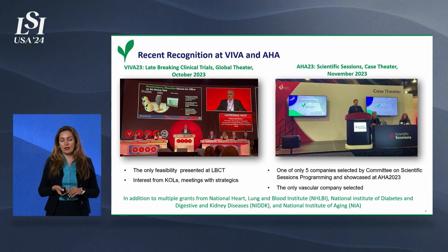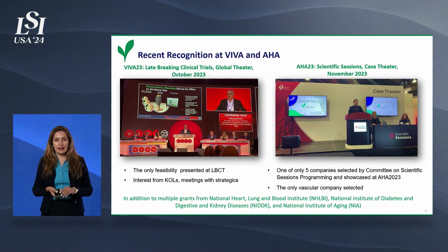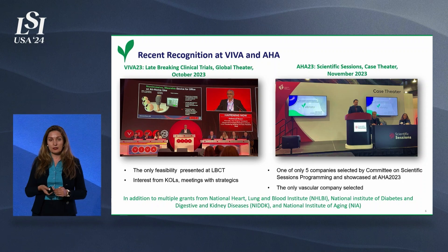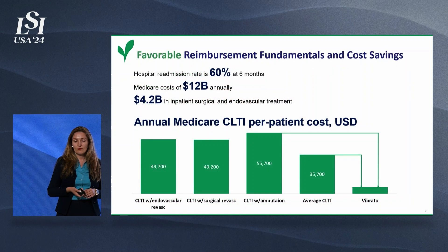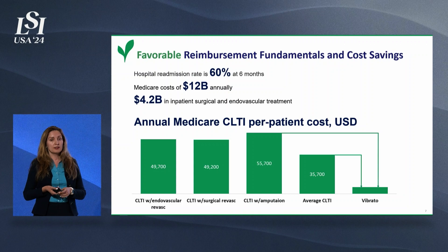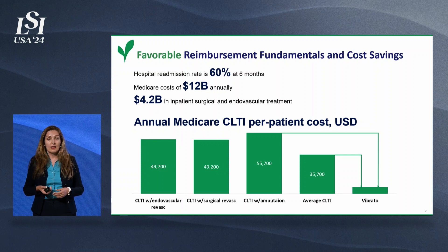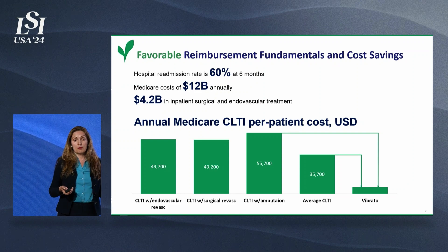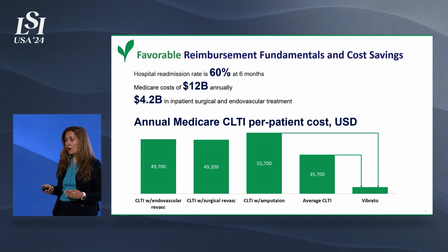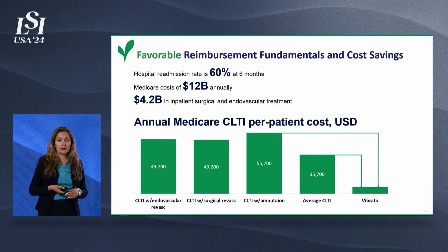We also presented at the American Heart Association conference that year. Moreover, we are very fortunate and grateful to have multiple awards from three different NIH institutes. All of this testifies to the solid science and established mechanism of action behind our therapeutic approach. Today, Medicare spends $12 billion annually on CLTI patients. Current interventions cost on average $50,000 per patient. With Vibrato's approach, we do not need an operating room — the therapy can be delivered at patients' homes or in-office, substantially saving money to the healthcare system and providing favorable economics.